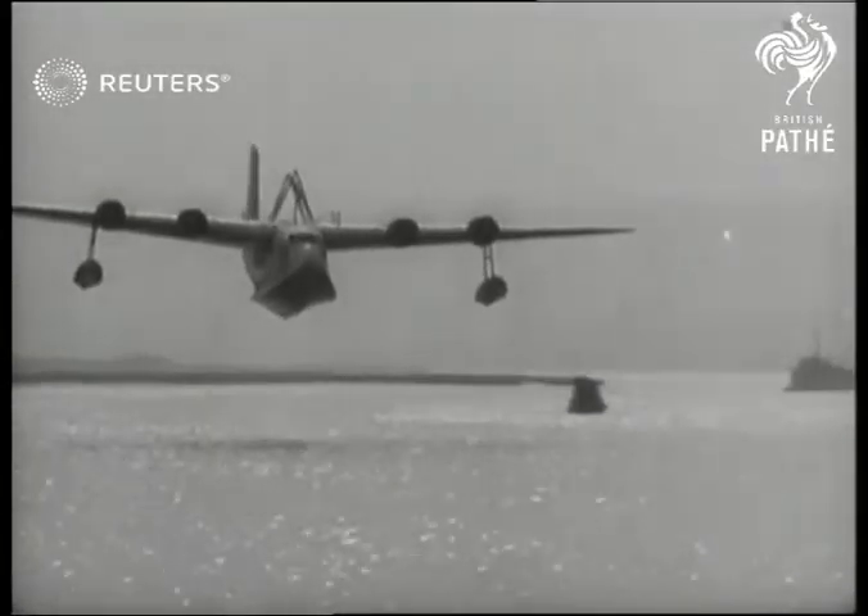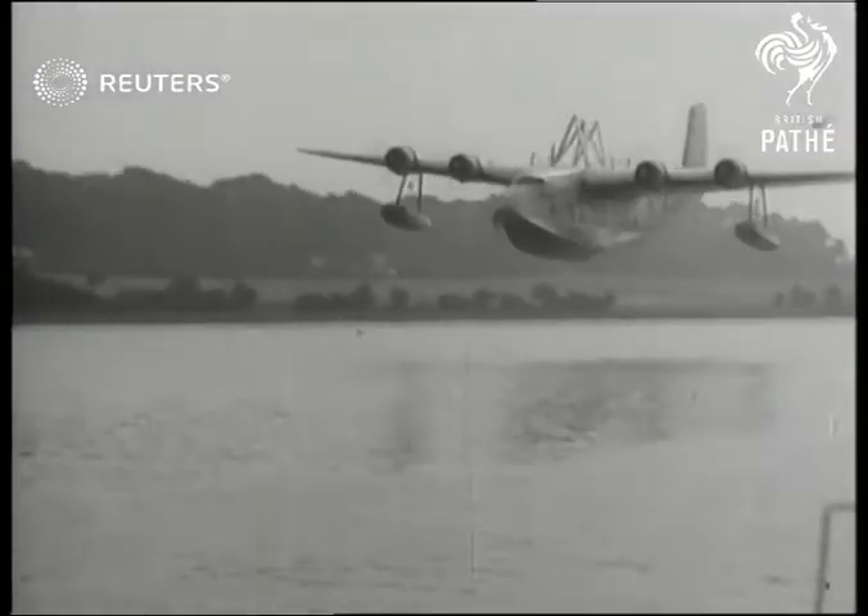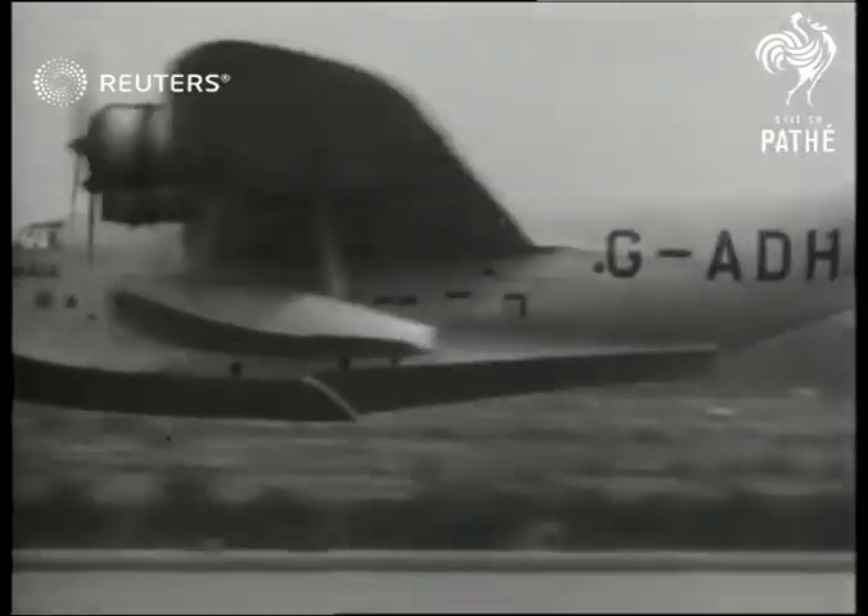The object of the experiment is to enable a plane to take off carrying sufficient petrol for a 3,000-mile flight. And the designer, Major Mayo, eagerly looks on.